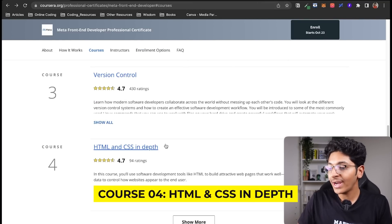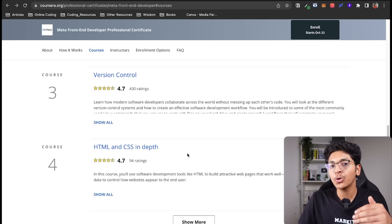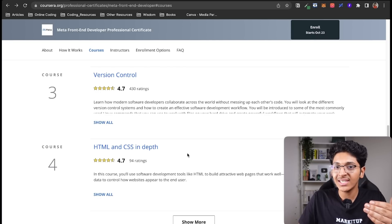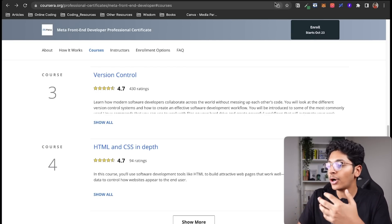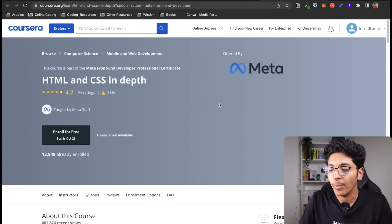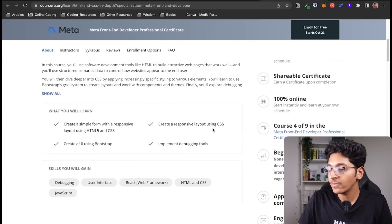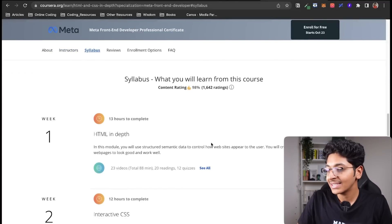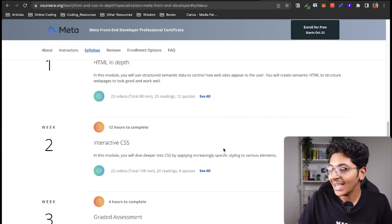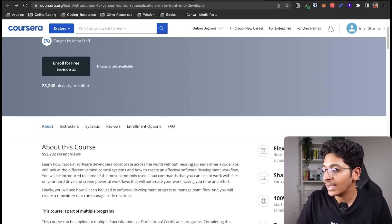The fourth course is HTML and CSS in depth. You already learned the basics in course one, but here you will learn a lot more — like how to make a simple form, flexbox, the grid model, and interactive CSS. You will also have a graded assignment at the end.